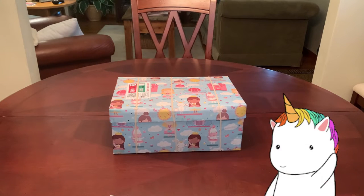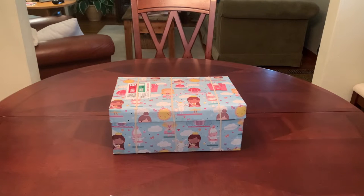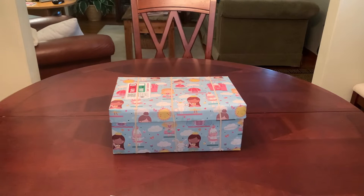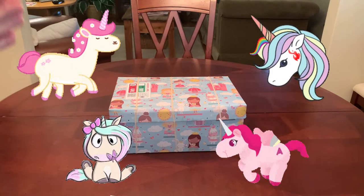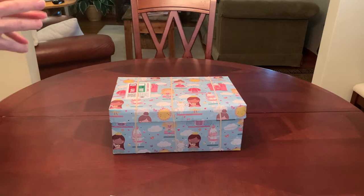Hey everyone, it's Trish from Bird Feed. Welcome back for some more Operation Christmas Child shoebox inspiration. We've got two weeks left to pack shoeboxes until collection week. I've finished packing all my planned boxes, but as I was going through my stash to decide what to keep for next year and what to donate as filler, I realized I had unicorn stuff coming out of my ears, so I decided to pack two more boxes.